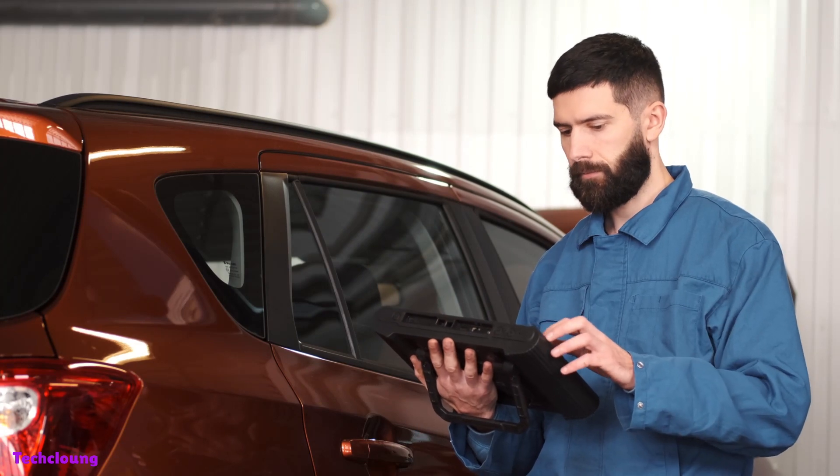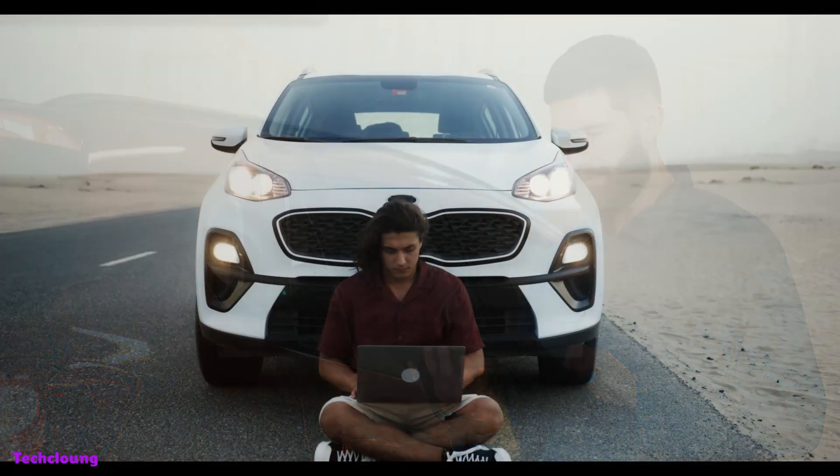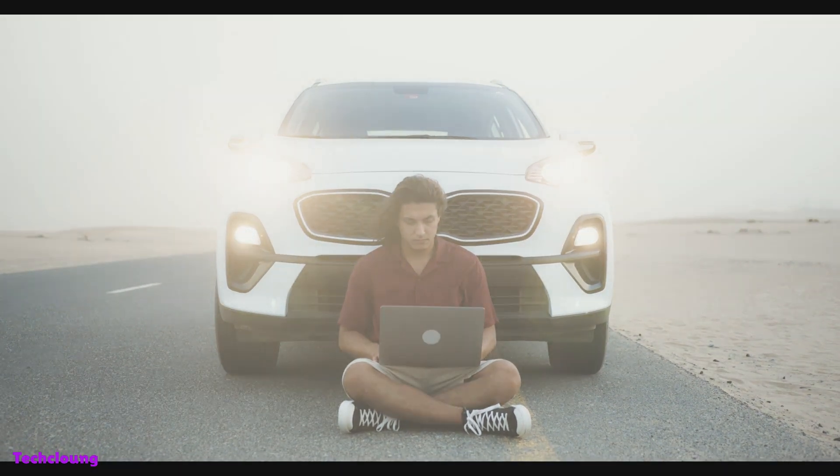This video will discuss the 5 most helpful car gadgets you'll need in 2023. These gadgets will make your drive more comfortable and ensure your and your passengers' safety. So buckle up and get ready to discover the latest and greatest car gadgets of 2023.